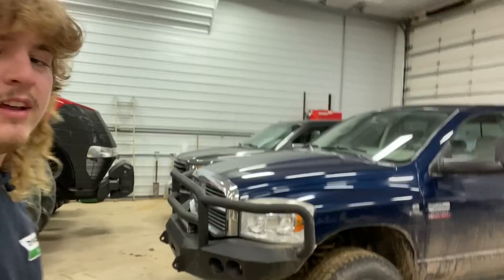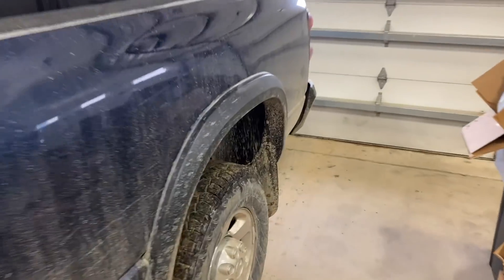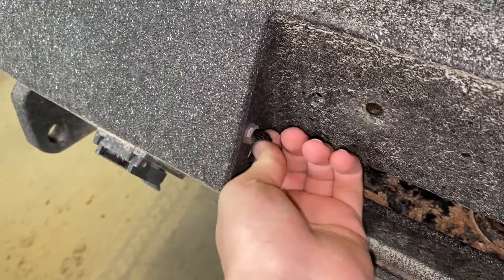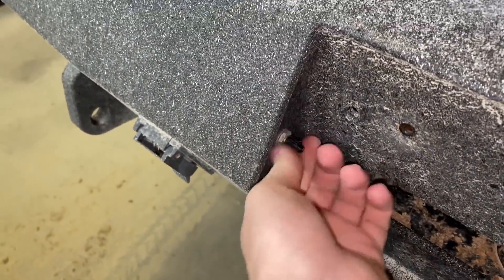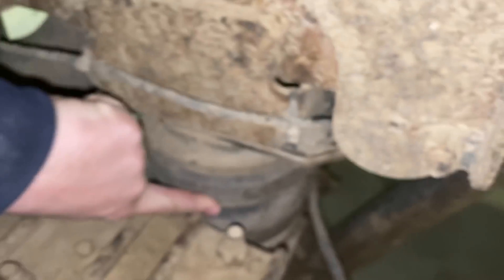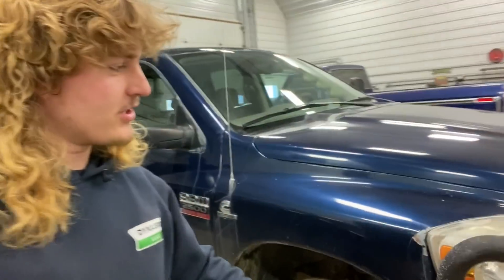One thing I forgot to mention — this truck has airbags on the rear. You go back here, take the valve covers off, and it's just like a tire — you pump air into it. He recommends 40 to 50 PSI when you've got a heavy load on. Right now there's nothing in the bags since he usually didn't run any air when not pulling a load, so that's what I'll probably do too. Once we start building this truck it's going to look pretty sweet.